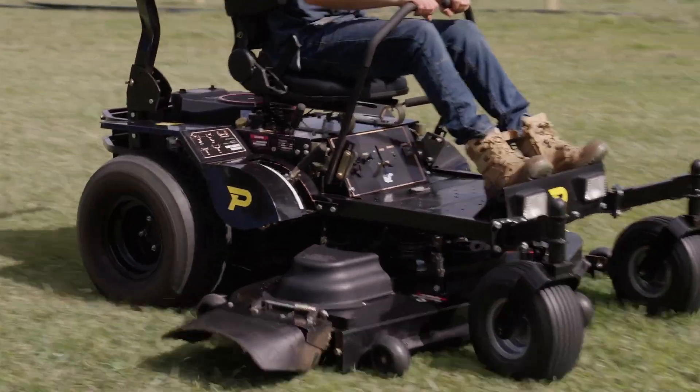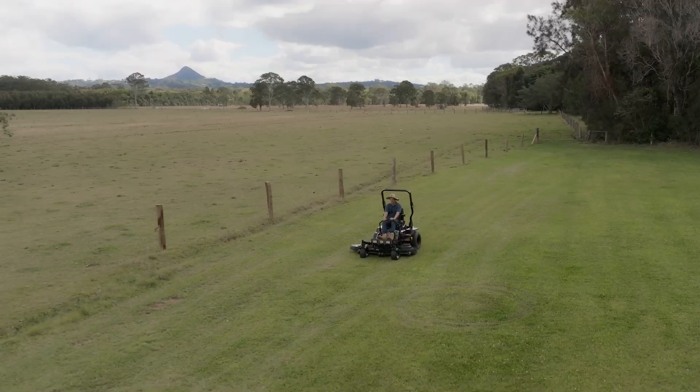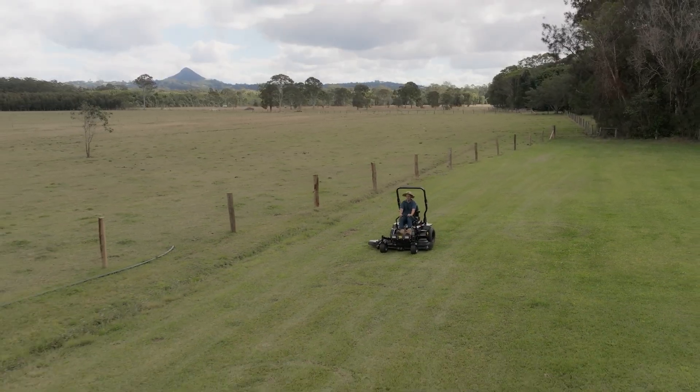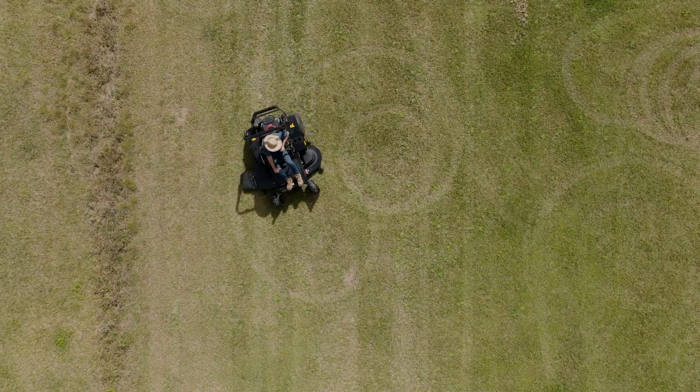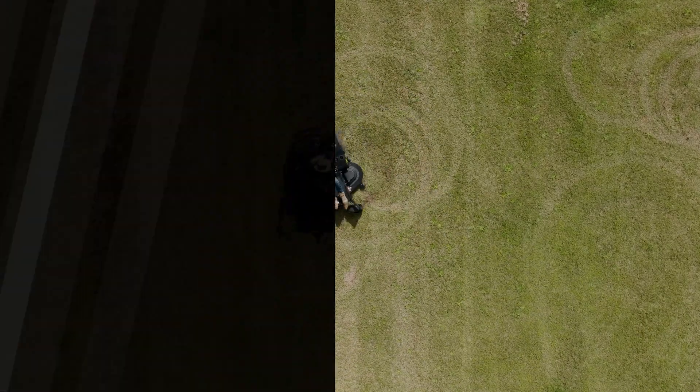Experience unmatched value, power and versatility with a Paddock zero-turn mower. Backed by Paddock's legendary product support, based right here in Australia — spare parts and assistance is only a click away.